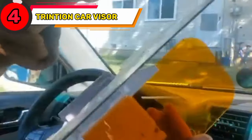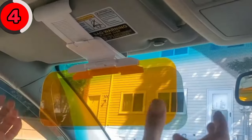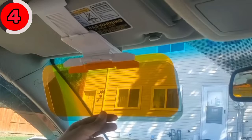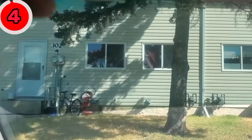Shield your eyes from the glaring sun with the Trintian Car Visor. This awesome accessory helps you combat the blinding sun while driving. It's designed to attach to your car's visor easily and can be adjusted to block out the sun from different angles. With its tinted and transparent panels, it provides enhanced visibility and reduces glare. Say goodbye to squinting and hello to a more comfortable and safer driving experience.